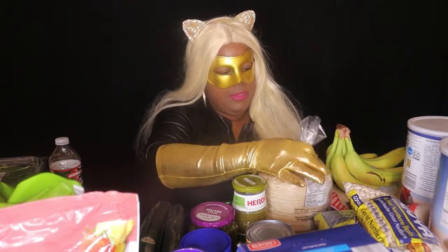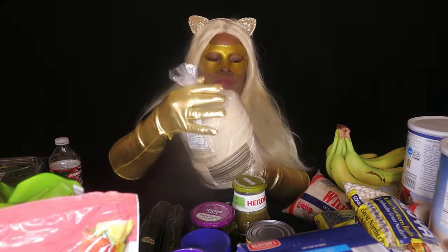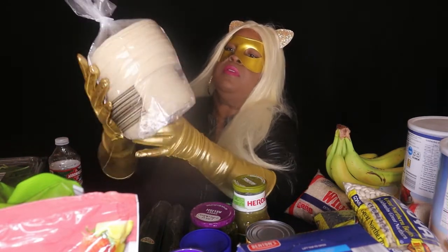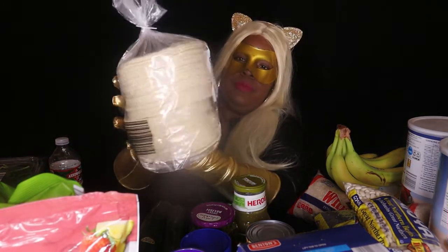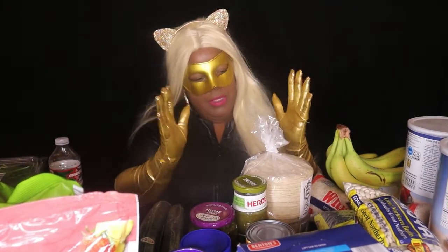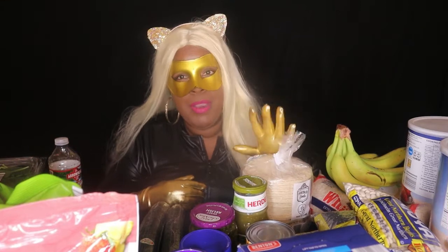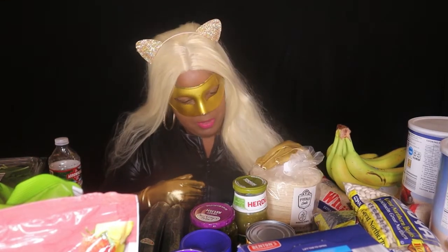Next up I have some corn tortilla shells. With these there are multiple uses — I like to make tacos, enchiladas, and I like to cut them up and make my own tortilla chips. You can also make taquitos as well. That's why we get a large thing because we do a lot with tortilla shells.